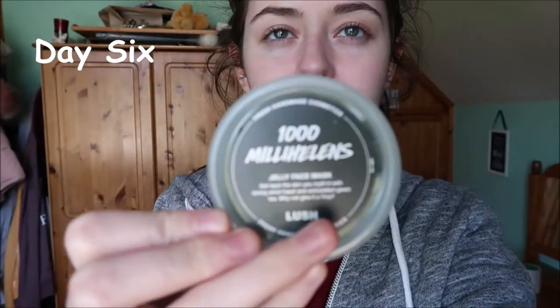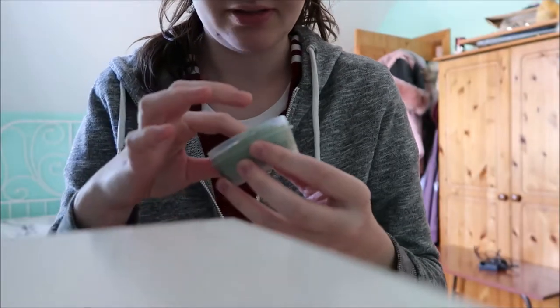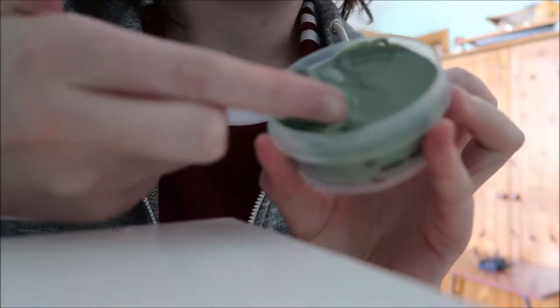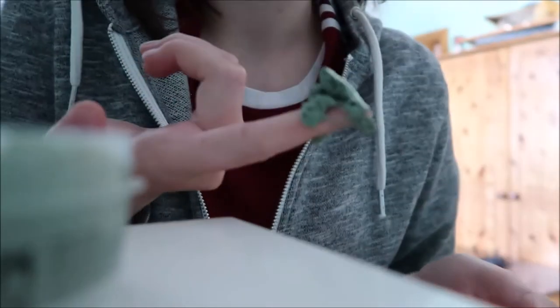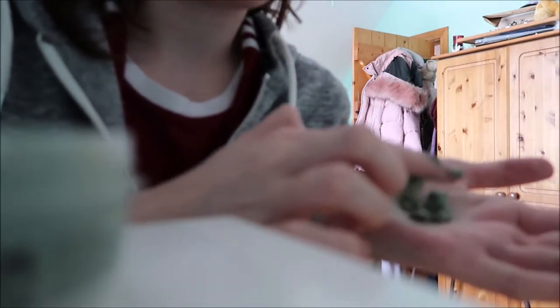It is now day 6. Today I'm going to be using my other Lush face mask. This is 100 Metilins - I have no idea how to pronounce that, please do not come for me. This is a jelly face mask and it's like a tea tree kind of one. It's a jelly face mask - yesterday's was also a jelly face mask. This smells absolutely amazing, it is a jelly and then you mush it up to a paste. I'm going to take about this much and literally just mush it in the palm of my hand until it becomes like a paste so I can put it on my face.